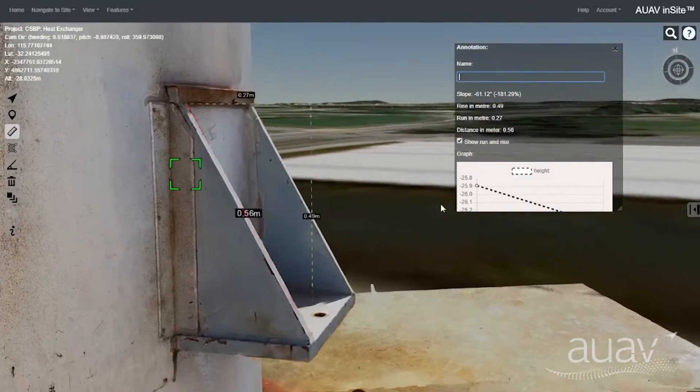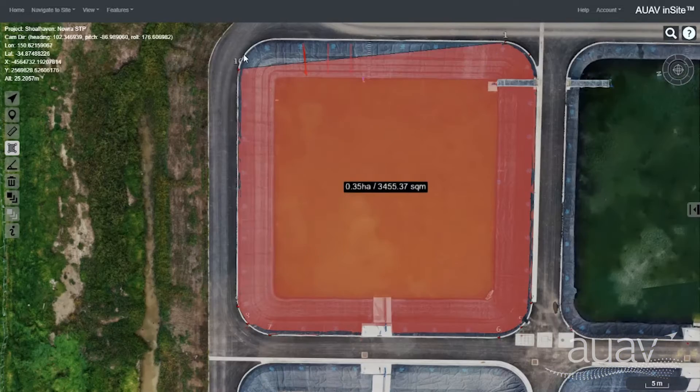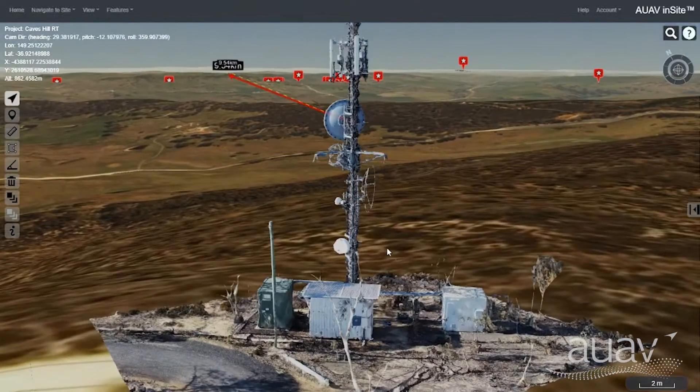With the measurement tools, you can quickly check coordinates, heights, distances, slope and size of an area. We'll be adding more tools soon, including industry-specific measurements such as kilometrage for rail and line of sight for our telco clients.